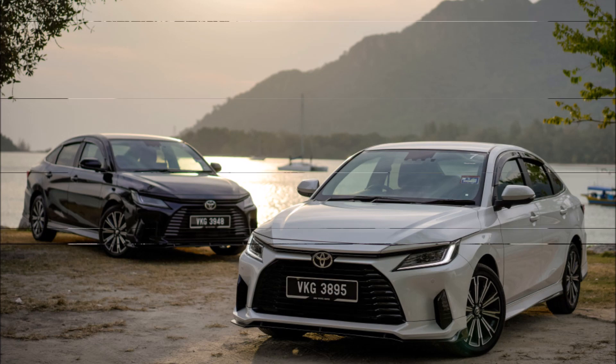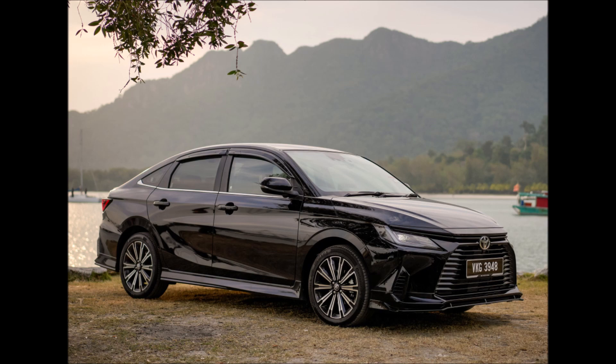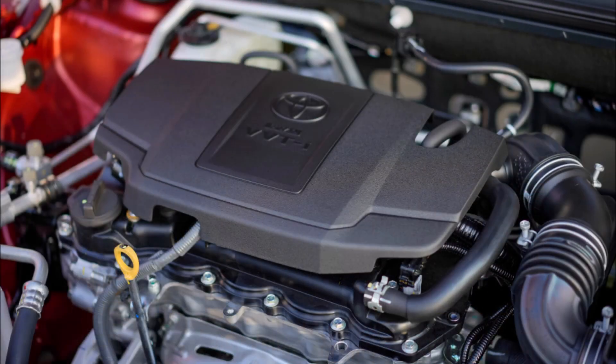Watch the entire video review of the Vios to learn more, and read our in-depth launch report to see exactly what each version receives. Would you pick the Vios over the Honda City, its main rival? Post your ideas in the comments section below.